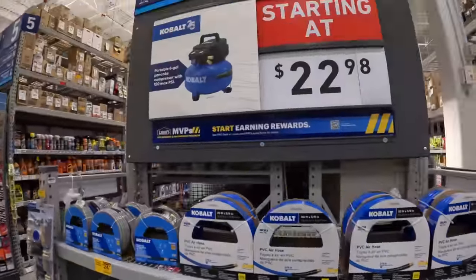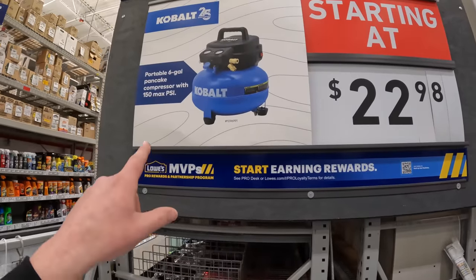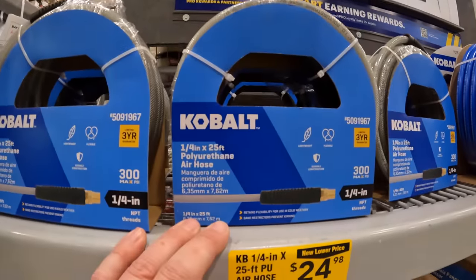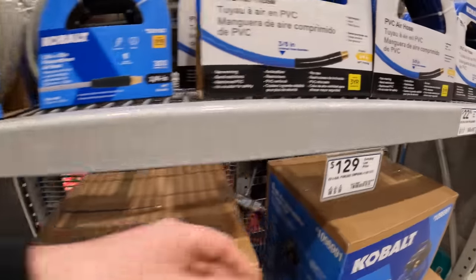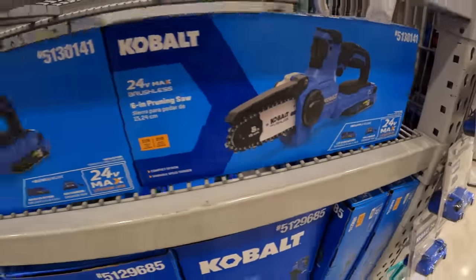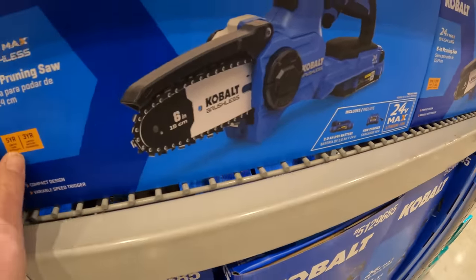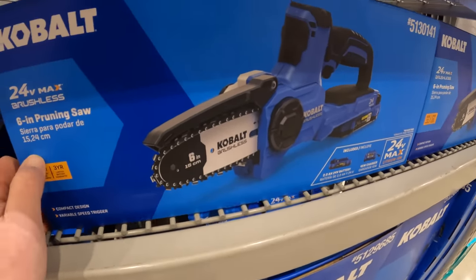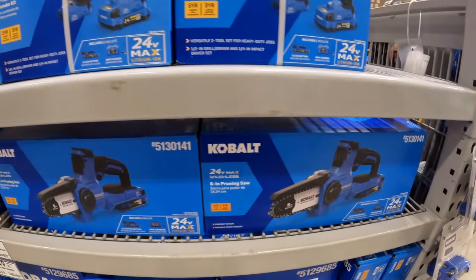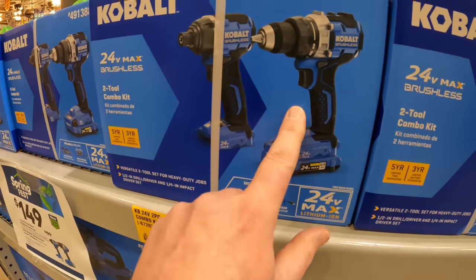Cobalt starting at $22.98 for their six-gallon pancake compressor, 150 max PSI. Got some hoses for $24.98 — 25 foot — and $129 for the pancake compressor. Cobalt made a baby chainsaw — six-inch, $149 for the pruning saw. Five-year tool warranty, six inch — not bad. Glad Cobalt branched out and made that. Not too shabby, and $149 for this kit.